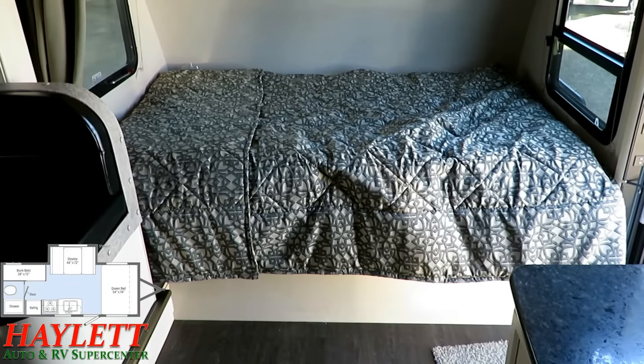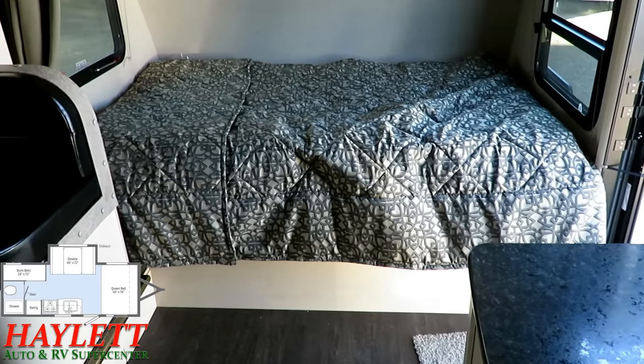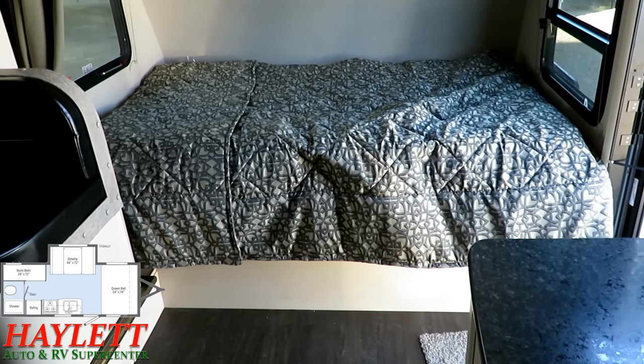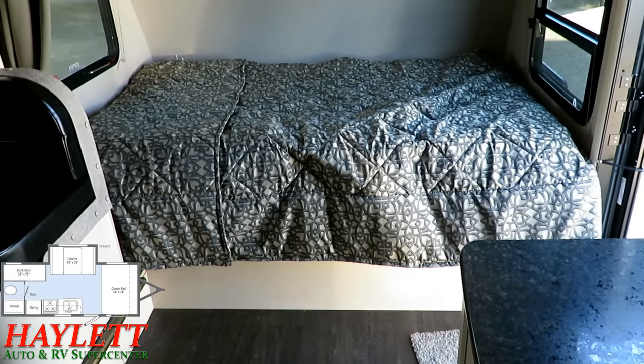Quick correction: the bed does not lift on the inside for storage. I double-checked myself right after I said that because I had a feeling something was off, and found out that was not right. At least you know we can admit when we're wrong and try to make it right here at Halet RV.